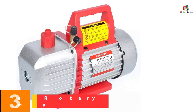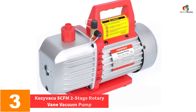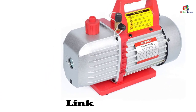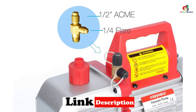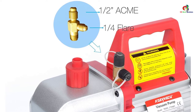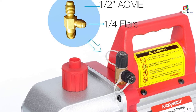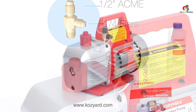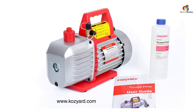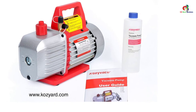At number 3, we have the Kozivaku 5 CFM Two-Stage Rotary Vane Vacuum Pump. This is the two-stage version of the above pump, meaning it can perform all the same tasks with the added benefit of two-stage applications. Bank your hopes on it for milking, medical processing, degassing, and recharging tasks. Its impressive half-horsepower motor yields torque that rotates at 5 cubic feet per minute to leave behind lasting impacts. The pump is suited for both DIY and professional applications.